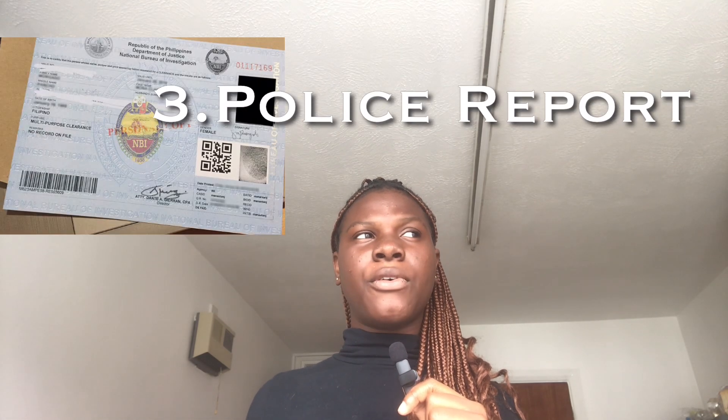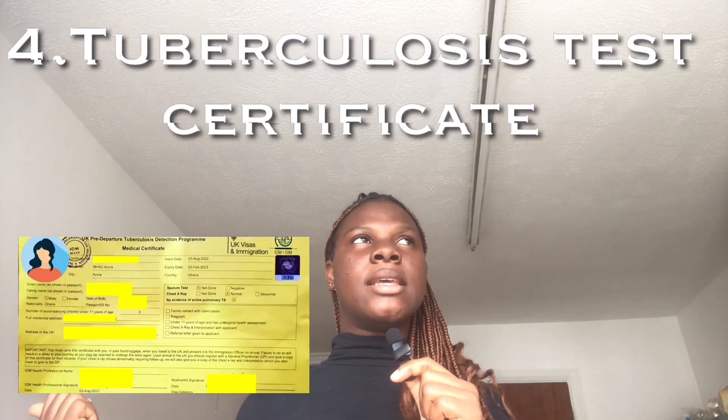After getting the passport, you need a criminal check — that is the police report. I got mine from NIMA; I'm not sure if that's where everybody gets theirs, but that's where I went to do my criminal check. After that, you need a TB chest test. I went to do mine and it is legal — Jolo is legal.